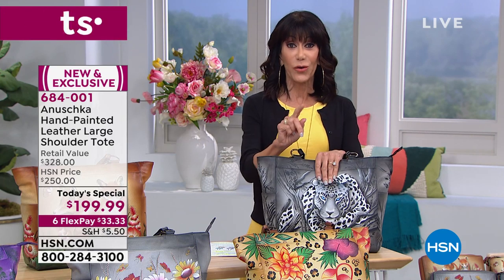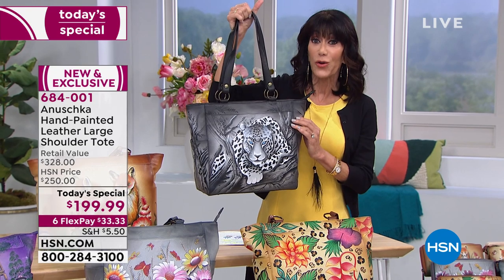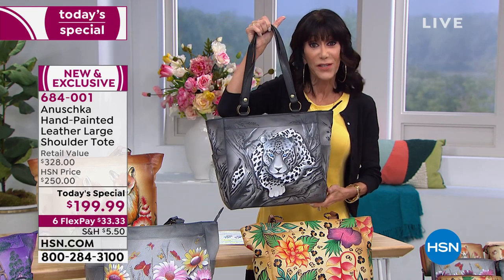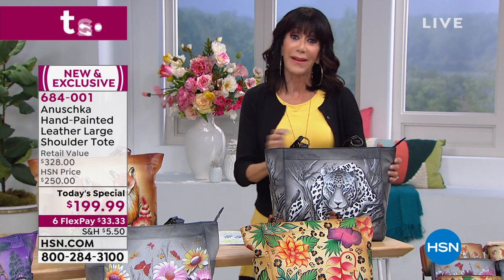Today, to do a bag number one of this size — well over 12 and a quarter inches, even a shoulder strap drop of 12 inches — we're offering it to you at below $200. You see the six FlexPay payments. We've extended our return policy to 90 days. So if you are thinking ahead to some special occasions, I hope you are now.